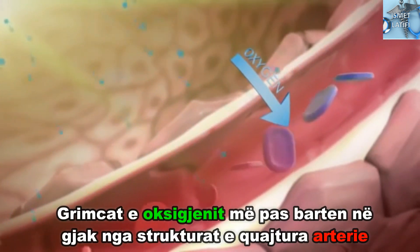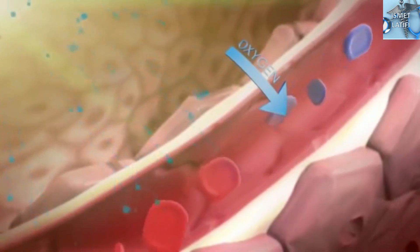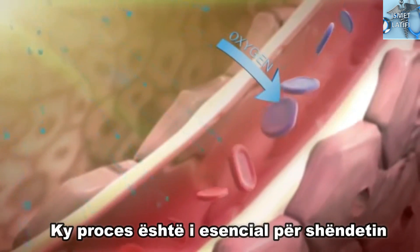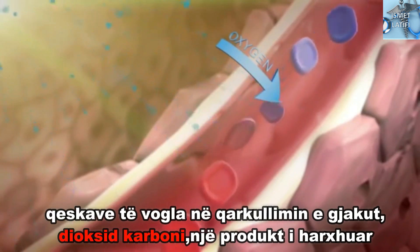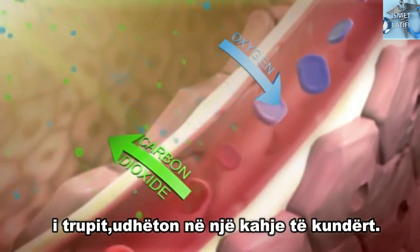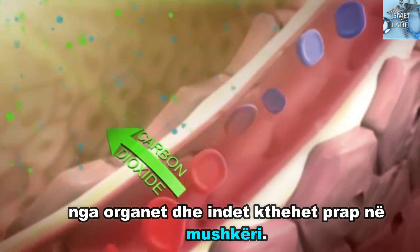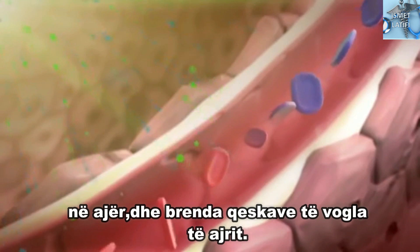The oxygen particles from the inhaled air pass through the walls of the tiny air sacs and surrounding capillaries and into the red blood cells inside. The oxygen particles are then carried in the blood by structures called arteries. The arteries carry oxygenated blood around the body to all your organs and tissues. This process is essential for our wellbeing. The deoxygenated blood is carried in veins from the organs and tissues back to the lungs.